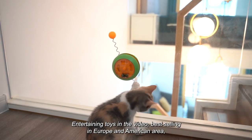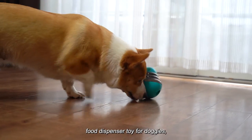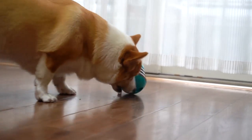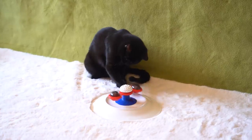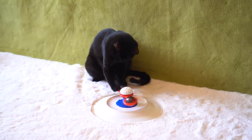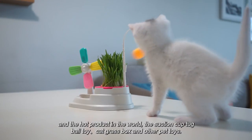Entertaining toys — best selling in Europe and America: food dispenser toy for doggies, outdoor water sprinkler, wheel toy for kitties, and the hot product worldwide — the suction cup tug ball toy and cat grass box.